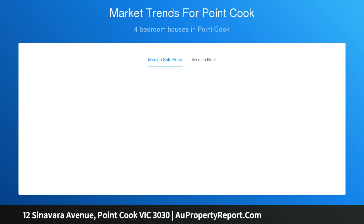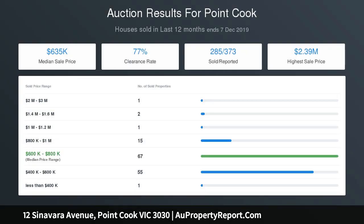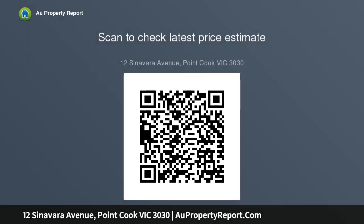The choice of living areas includes formal lounge, study and open plan informal living area, incorporating a modern kitchen with stainless steel appliances including dishwasher, large island bench with breakfast bar, stone bench tops, modern glass splashback, ample workspace and storage including large pantry.